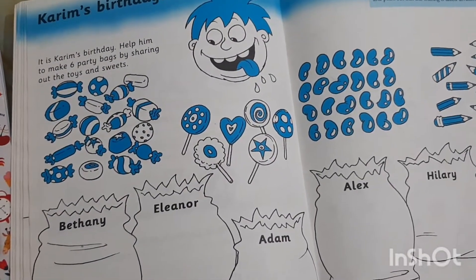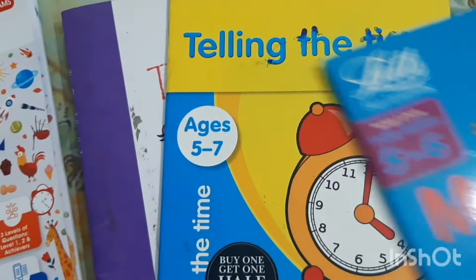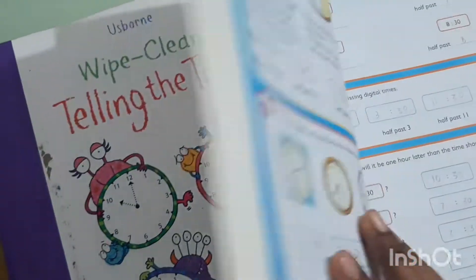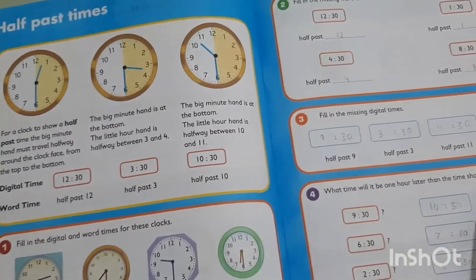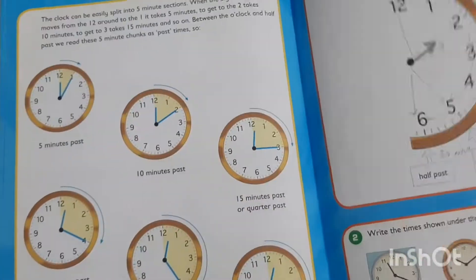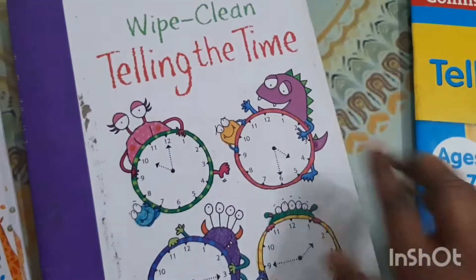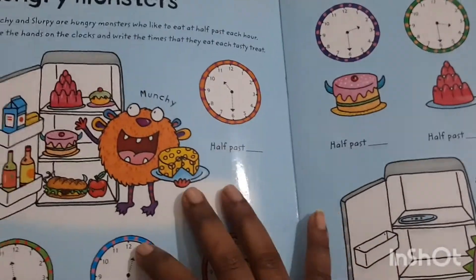It is completely up to you whether you want to use these topic-specific books or go directly for the ones where the whole syllabus is covered. We are currently using this one for multiplication and division, and these two for time — this one is by Collins, which I absolutely love. The whole concept is presented in a beautiful and interesting way, and the child finds it quite interesting. Once the child is through with this, they can practice in this one by Iceborne — it's a wipe-and-clean book the child can use multiple times to practice the learned concept.